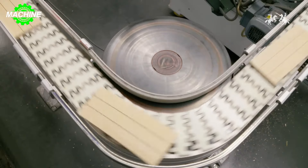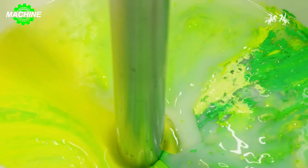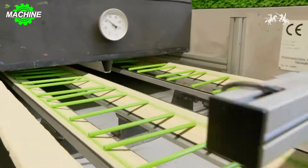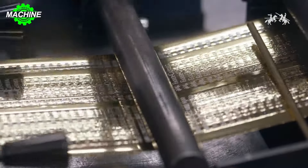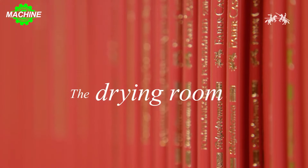Stringent quality control processes are carried out at every stage of production, from raw material input to finished product. This ensures that each pencil not only provides users with convenience in writing, but also delivers an excellent experience of artistry and top-notch quality from Faber-Castell.